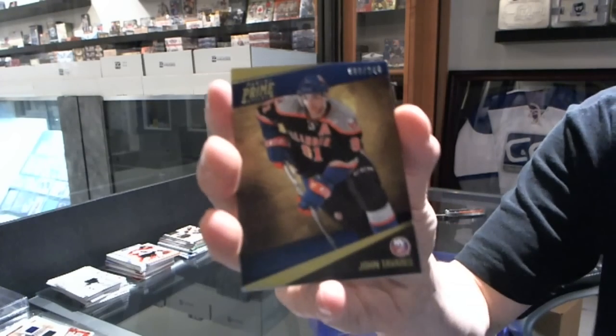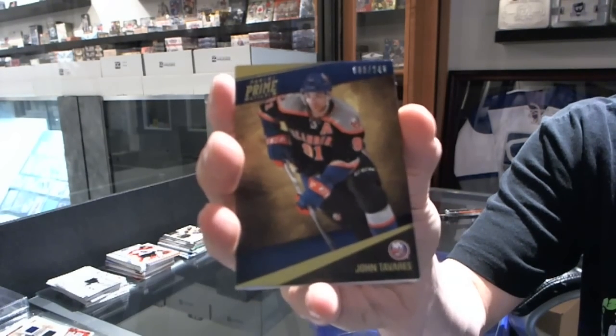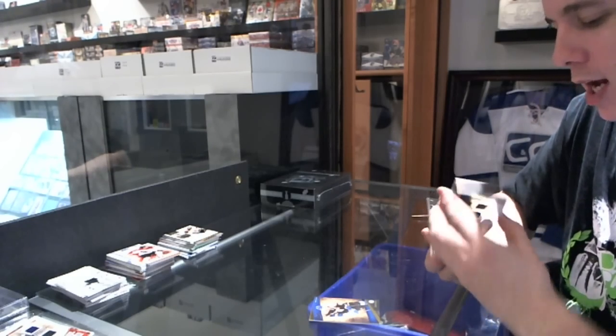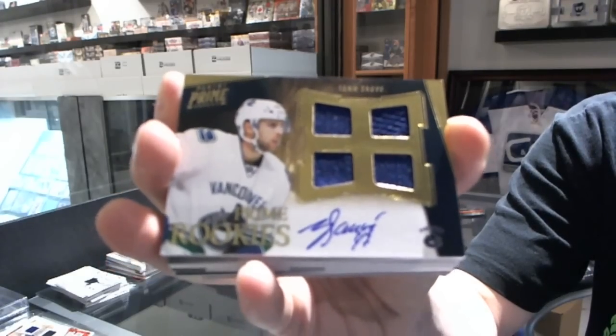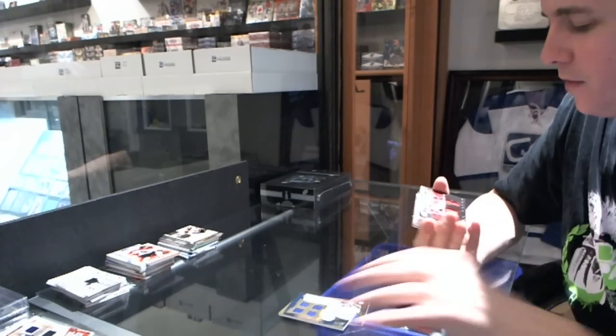Base card number 249 for the New York Islanders — John Tavares. We've got a quad jersey auto rookie, number to 199, for the Vancouver Canucks — Yann Sauve. We've got a triple jersey, number to 150.